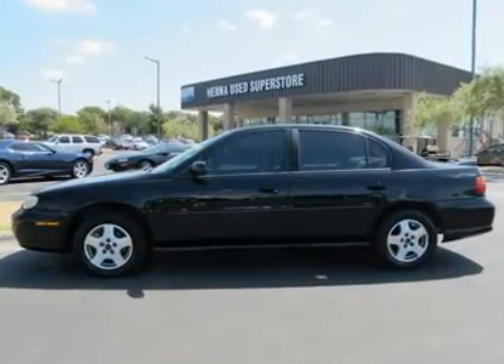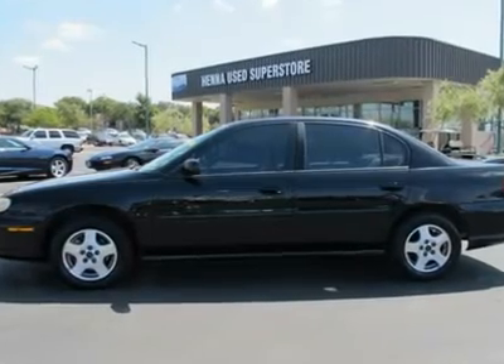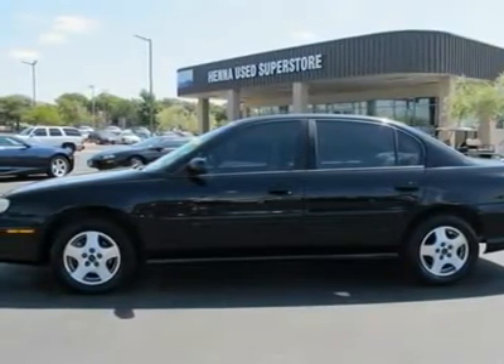Front wheel drive, front all-season tires, rear all-season tires, aluminum wheels, power steering, front disc or drum brakes, ABS.